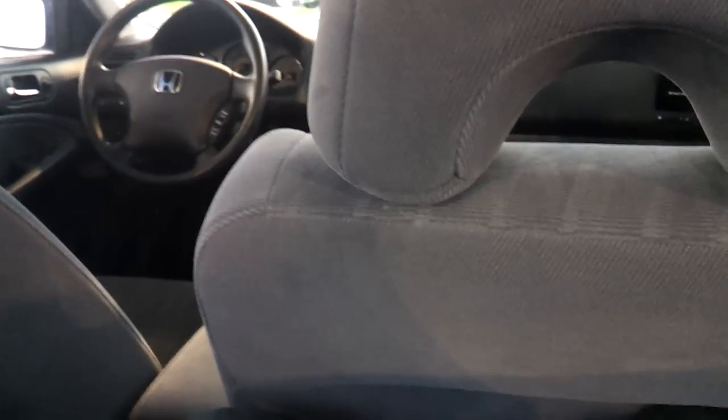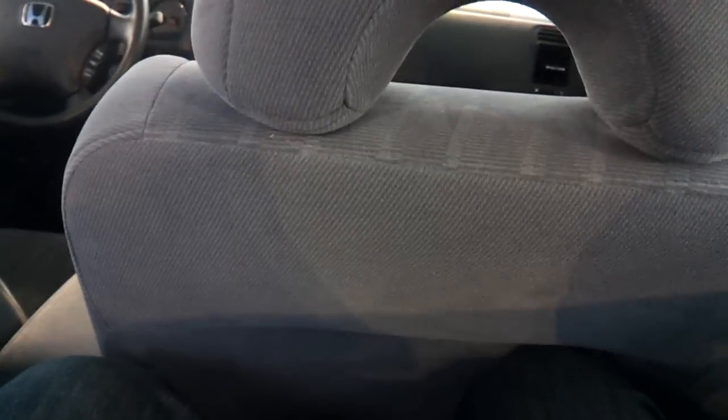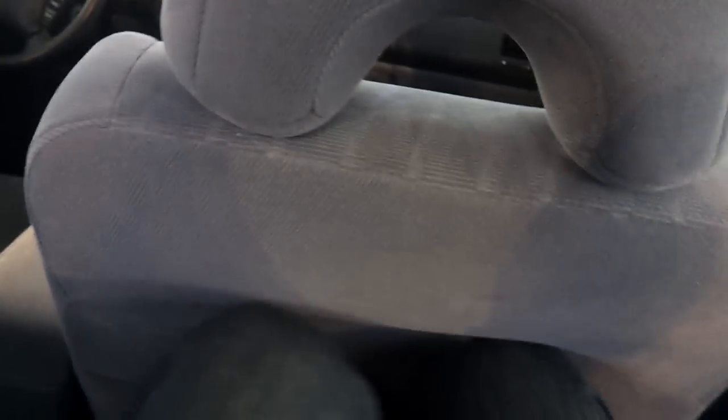No center folding armrests or cup holders. This competes with the Toyota Corolla, Hyundai Elantra, and so forth — in the small compact car segment.